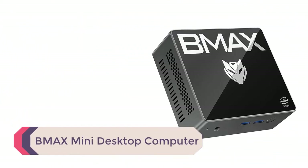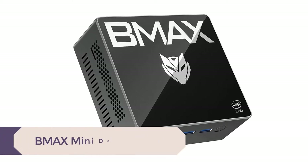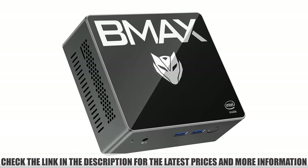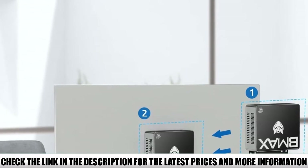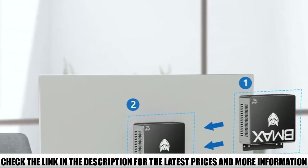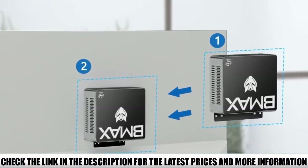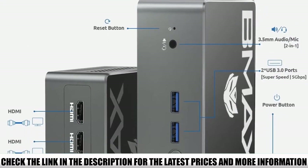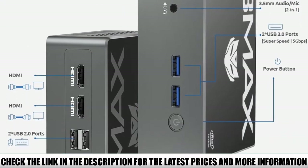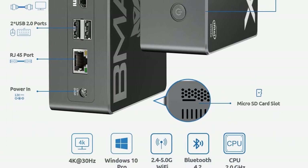Number 4: BMAX Mini Desktop Computer. This BMAX Mini PC comes with 8GB of RAM, along with 4 processors and 4 threads to help it run faster. It supports 4K resolution so you can plug in HD monitors, and it has 4 USB ports along with 2 HDMI ports. Some reviewers had problems with it no longer working after a year or so. On the other hand, reviewers thought the PC worked well for basic and light gaming, and appreciated how it had multiple USB ports for keyboards and mice.